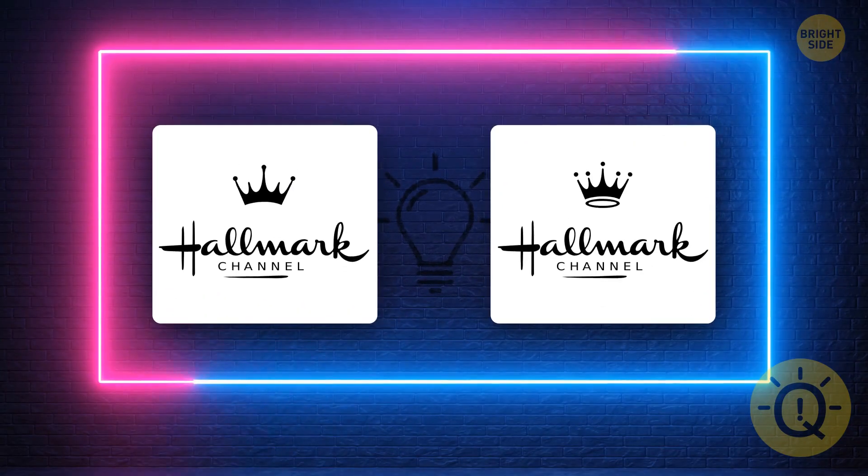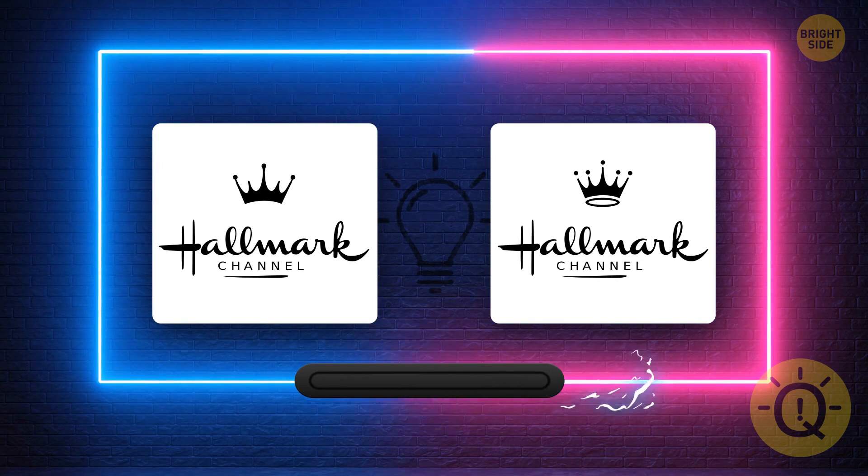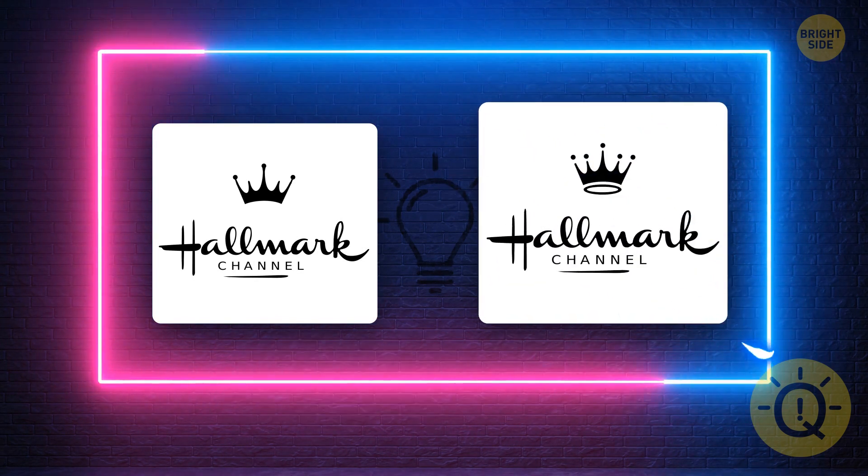What's the correct Hallmark Channel logo? This one, right?